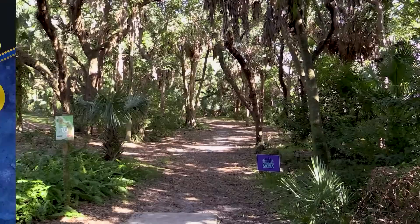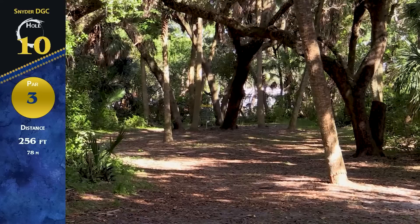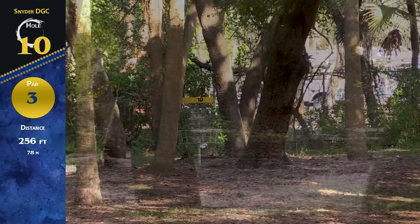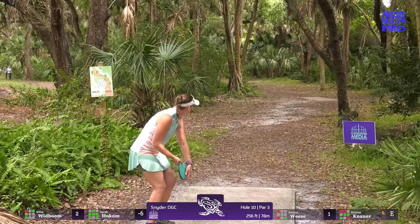On this card we have Ellen Widboom, Kristen Nauer, myself, and Jessica Weiss. We've got hole 10, par 3, 256 feet — it's a hard left turn about 120 feet down the fairway, with a bunch of guardian trees surrounding the basket. Definitely a hard birdie goal but doable. Everybody has a distance for this; it's a matter of hitting that line. It's an extreme angle whether you throw righty or lefty.